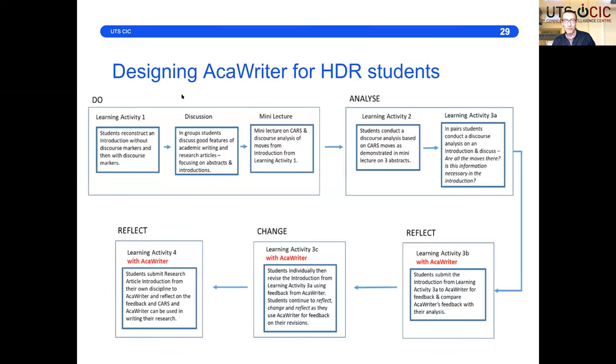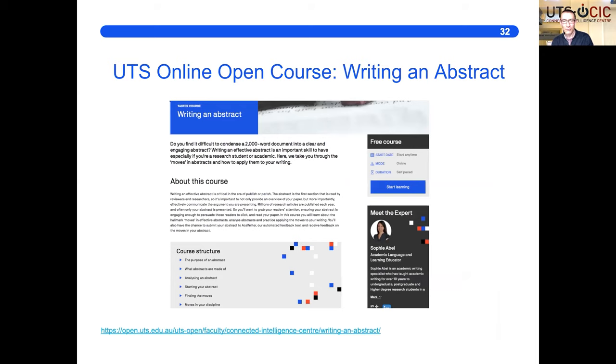Sophie Abel, who is the PhD student who has been specializing in Accuriter for HDR students, has designed workshops where she introduces them to the CARS model, then they engage in activities with Accuriter using the same language. She has also designed a great resource online in UTS Open — free, open to the world — which takes them through a set of interactive exercises with embedded multimedia to get students thinking about the CARS model, and then they get to try out their own writing in Accuriter.